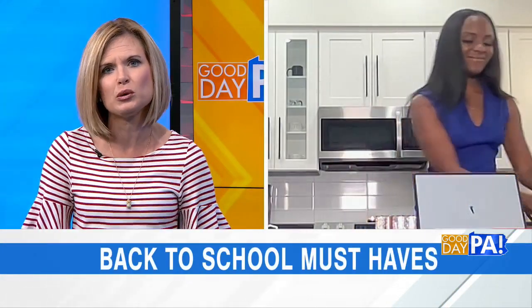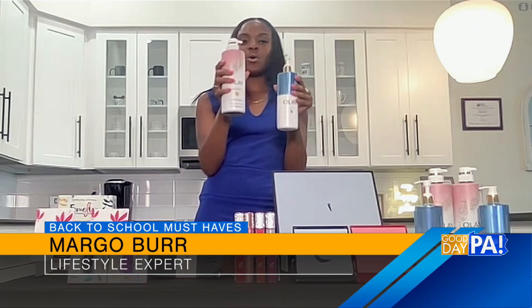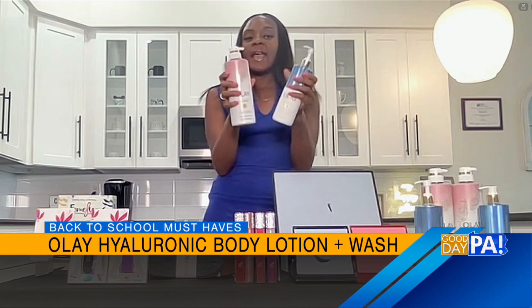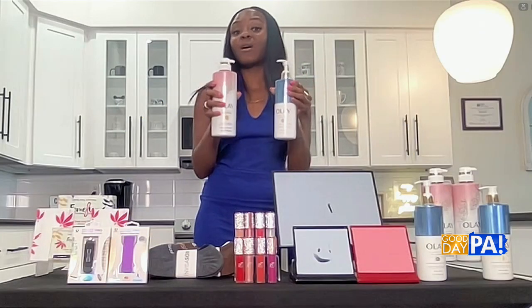Let's start with your morning shower — you have two great products from Olay. We have our Olay Hyaluronic body care regimen: the Hyaluronic body wash retails for $7.99 and the Hyaluronic body lotion retails for $9.99, available from major retailers nationwide. These are infused with hyaluronic acid and formulated with moisturizing ingredients like petroleum and vitamin B3 complex that penetrate 10 surface layers deep, hydrating and strengthening the skin's barrier from within.